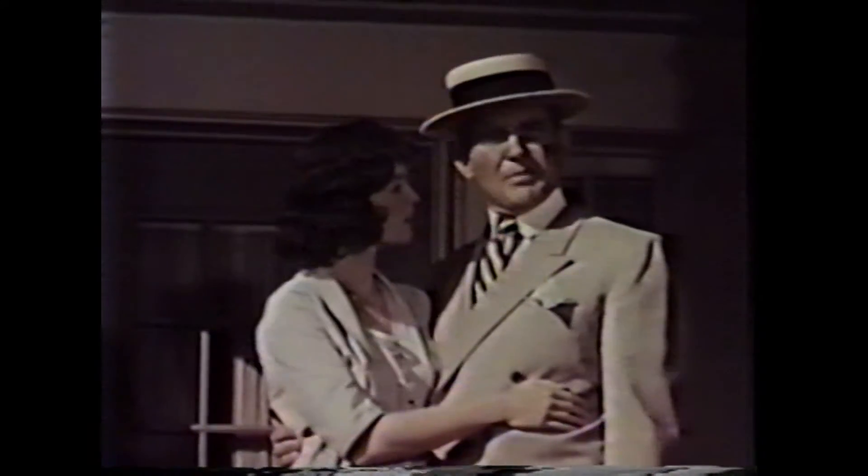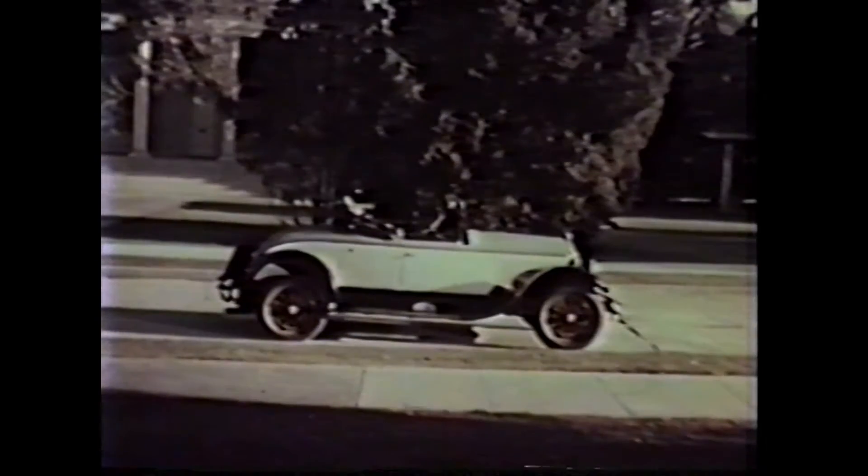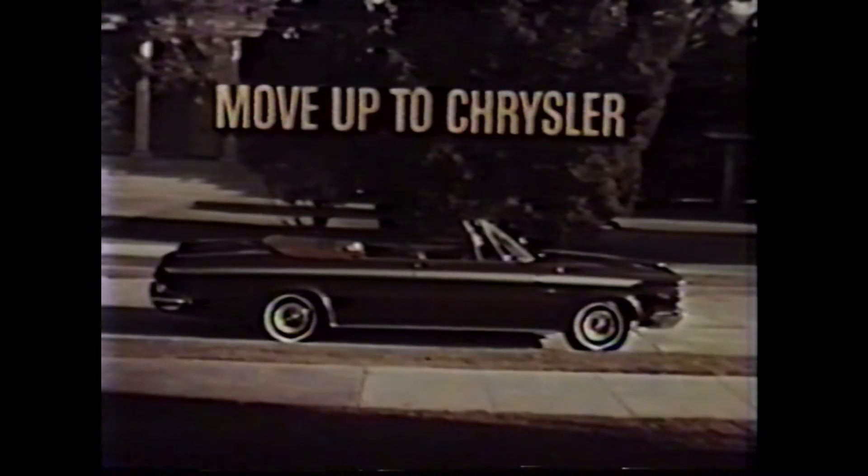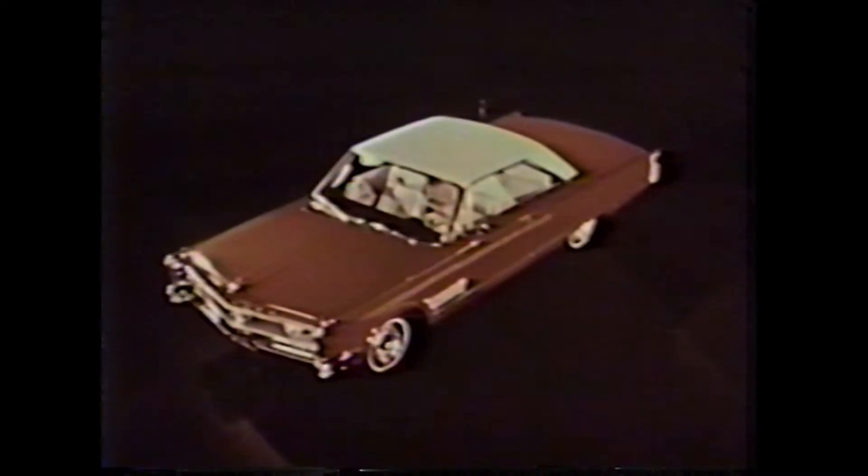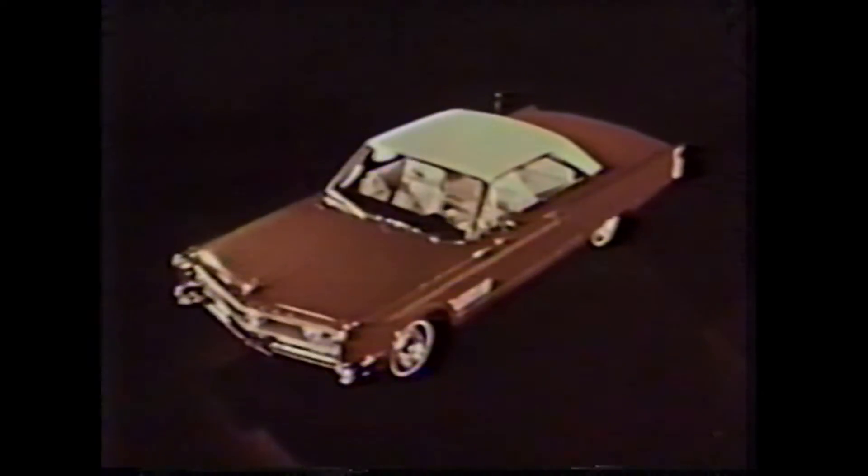Something funny happened on my way home from the office. Ladies and gentlemen, this is the 1966 Chrysler.